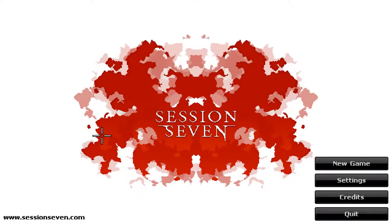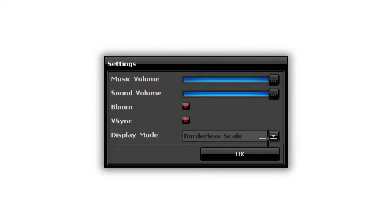Hello everybody and welcome back to another Steam Free2Play review. Today we have Session 7, and I will upload the complete walkthrough with all endings in the bottom description.